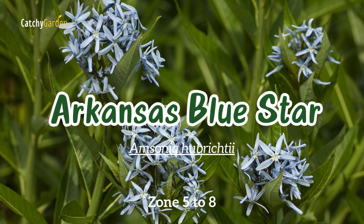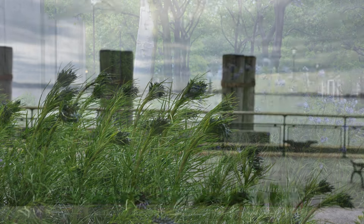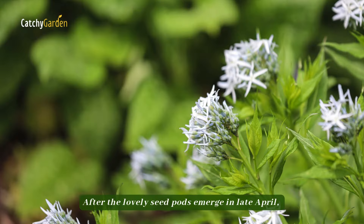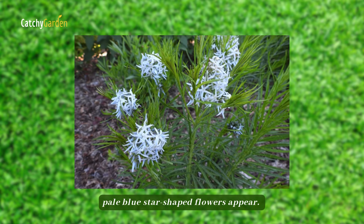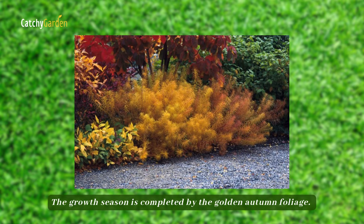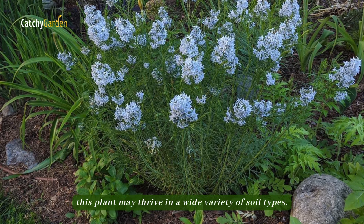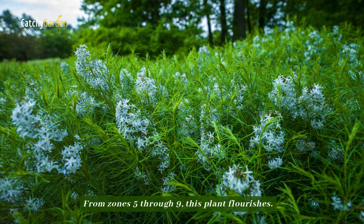Number seven: Arkansas blue star. The delicate willow-like leaves of the Arkansas blue star make it a beautiful border foliage plant. After the lovely seed pods emerge in late April, pale blue star-shaped flowers appear. The growth season is completed by the golden autumn foliage. Although it isn't fond of dry spells, this plant may thrive in a wide variety of soil types. It flourishes from zones five through nine.